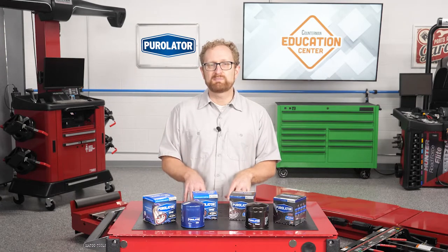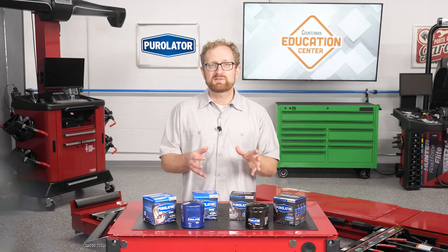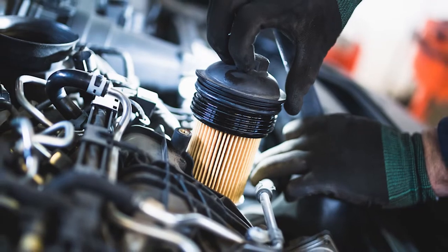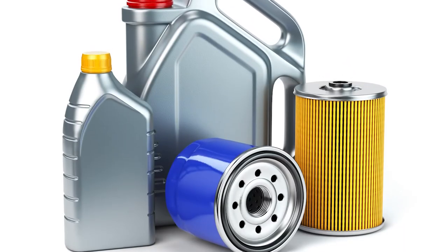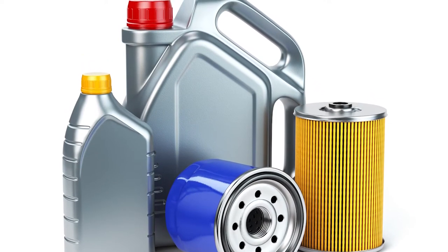There are some synthetic oils on the market designed to last up to 20,000 miles. When recommending an oil filter, the last thing you want to do is sell your customer a 10,000-mile filter for 20,000-mile oil. You want to make sure that the filter technology matches the longevity and performance of the advanced synthetic and semi-synthetic oil formulations being used in more and more vehicles today.